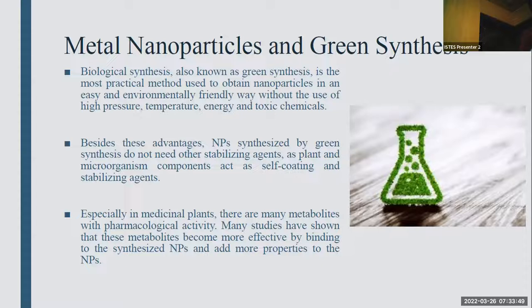Green synthesis is known as a biological synthesis and is the most easy and practical method because it is easy, cheaper, and does not need high pressure, temperature, energy, or toxic chemicals. Most importantly, green synthesis is environmentally friendly.